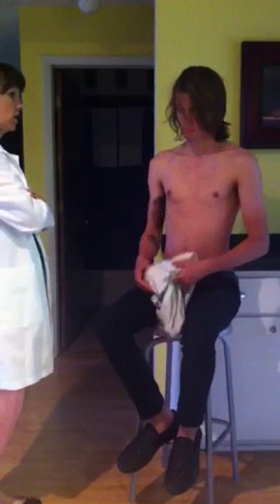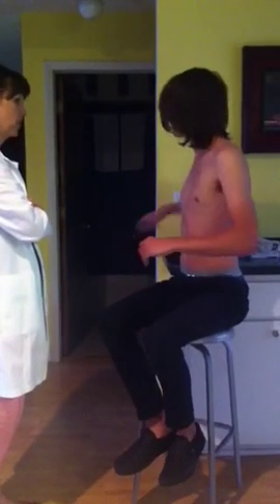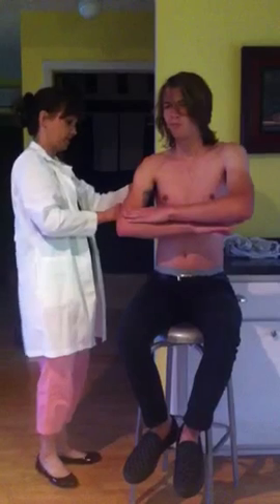If I can have you sit with your arms crossed for me, so I can check the sides, the back, and the other side. Very good.